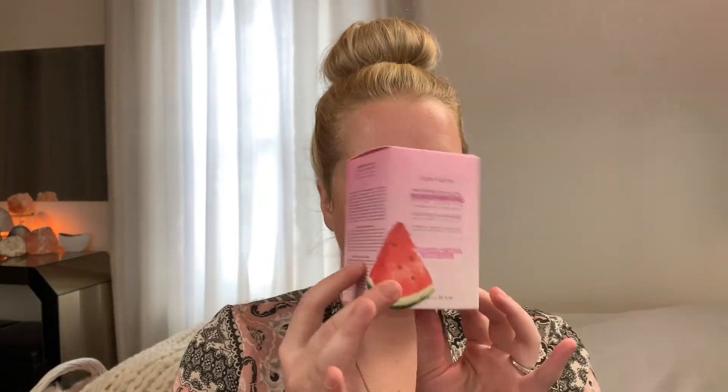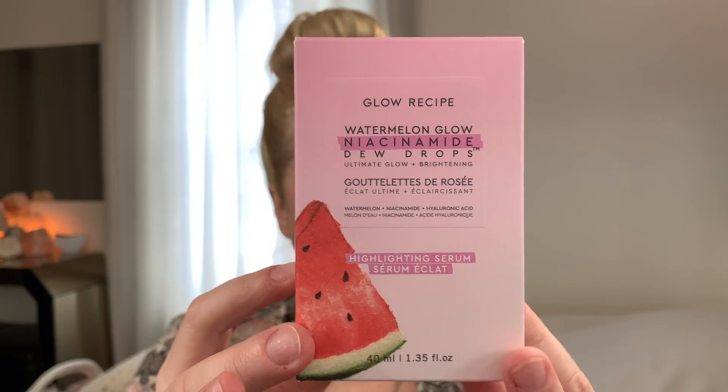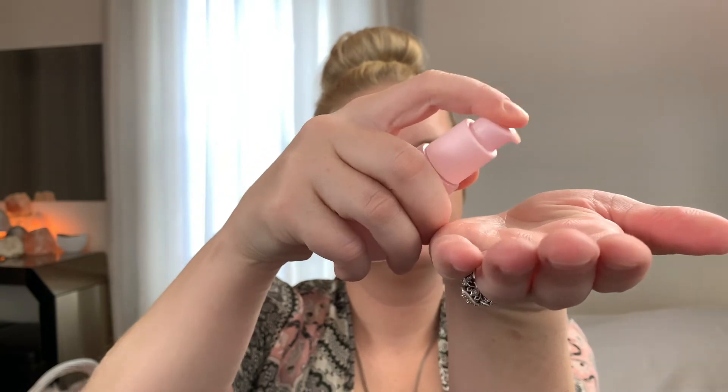Then she applied the serum — the Watermelon Glow Dew Drops, which is a highlighting serum. That packaging is gorgeous and beautiful. She took a few squirts and rubbed it all over her face. Oh my gosh, look at my face — it's glowing! That feels really nice.